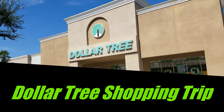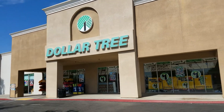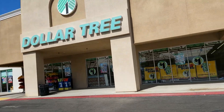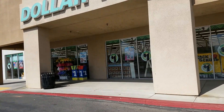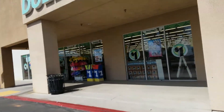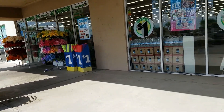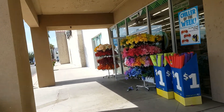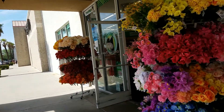Hi guys, this is Karina from Mommy Kimberly's Adventures. We're here in Salma, California. Let's see what they have at this Dollar Tree. I'm here to pick up my mom's tombstone that they removed to put hers and my brother's — we had a special design made for them, it's so beautiful. So yeah, let's see what they have in here.